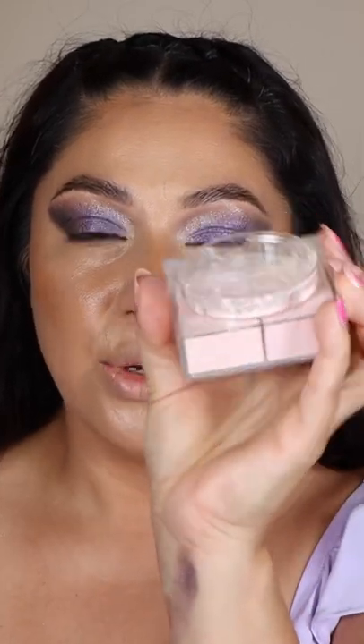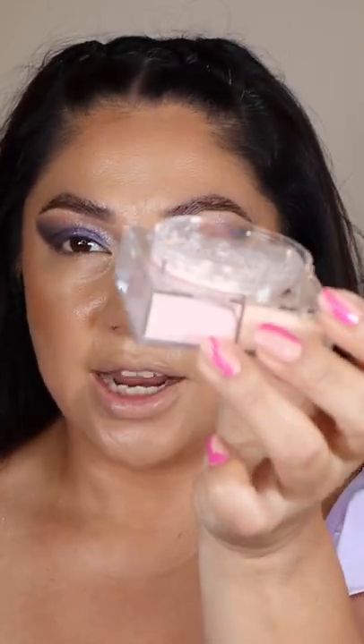Alright guys, so I went ahead and purchased the Givenchy powder. This powder has been going viral on TikTok and I am so excited to be using it today. It does come in this package right here.